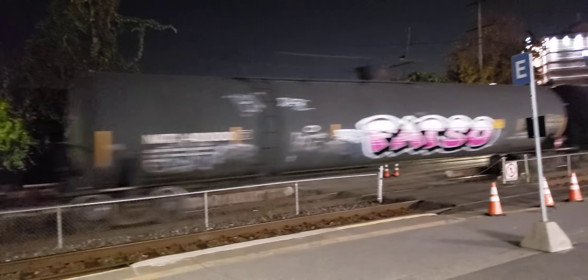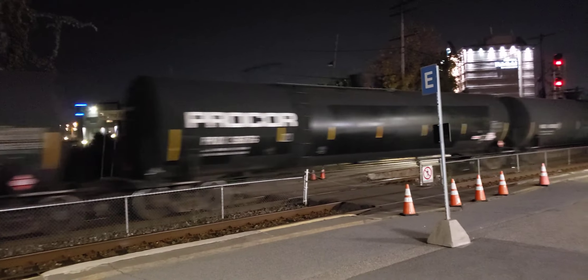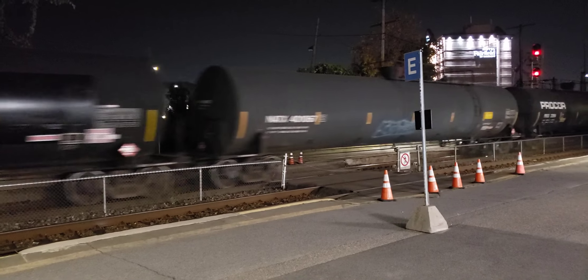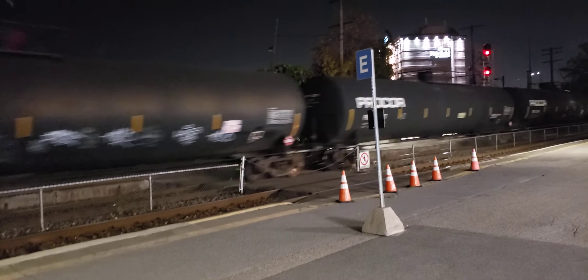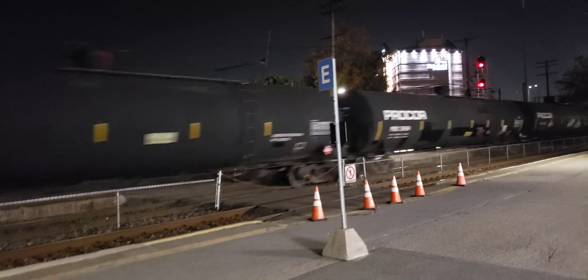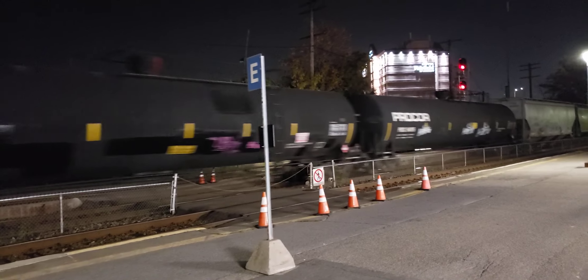It is a bit challenging to film in the dark, especially when you end up with a little too much brightness. This is the case here. That seems to be a little better — I'm walking around.